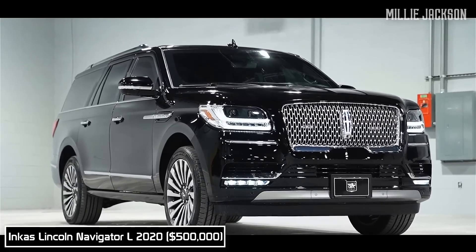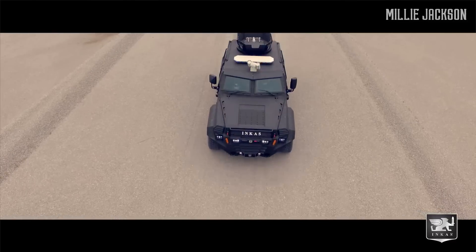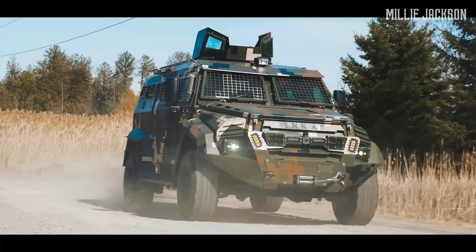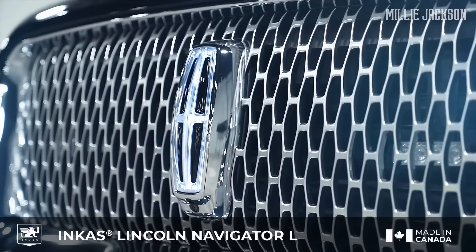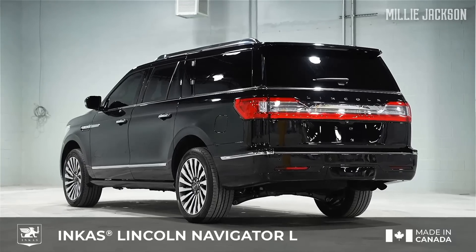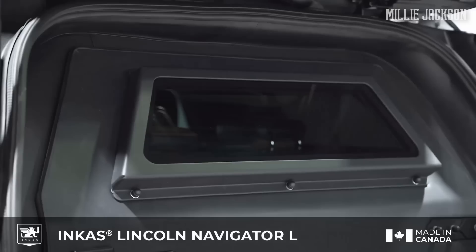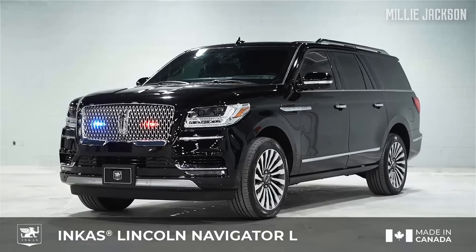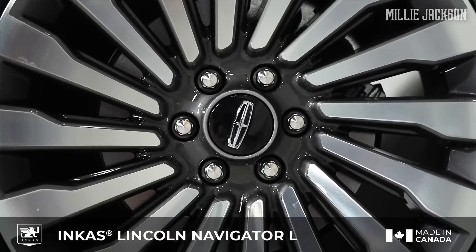The Incas Lincoln Navigator L 2020. Incas is a Canadian security logistics corporation specializing in making bulletproof vehicles for billionaires and superstars who seek a sense of importance, as well as heads of state who demand absolute protection. The Incas Lincoln Navigator L is the latest armored vehicle of the carmaker this year, based on the Incas Lincoln Navigator SUV. The luxury exterior now becomes safer than ever with 360-degree ballistic protection on the roof and floor, as well as multi-layered bullet-resistant glass. The Incas Navigator stands firm against 7.62 x 51 millimeter or 0.33 Winchester bullets and even powerful grenade explosions.